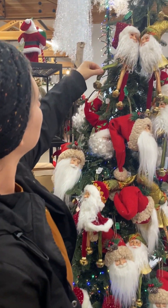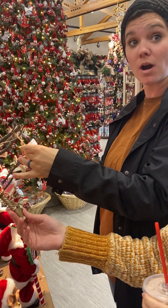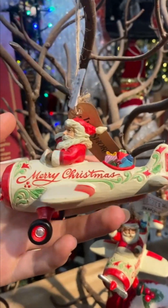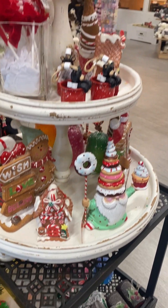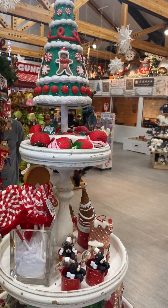Grandmother would go broke in this store. This is Jim Shore! Look at this — look how cute that is! We always seem to end up at these Christmas shops in every little town that we go to.